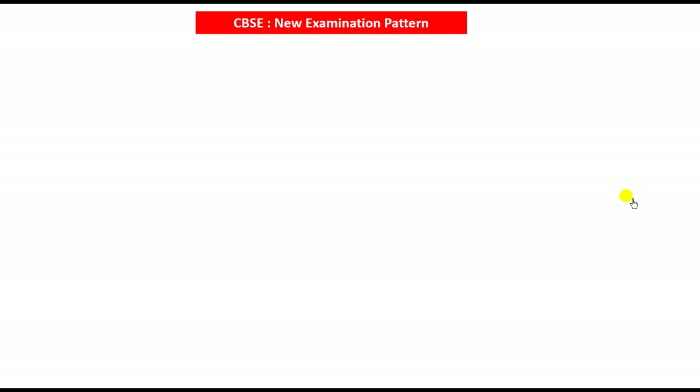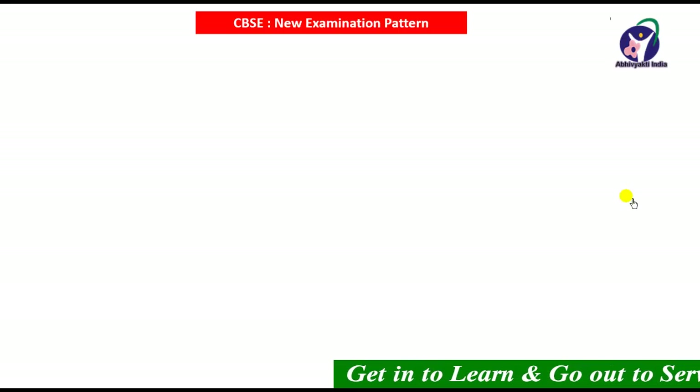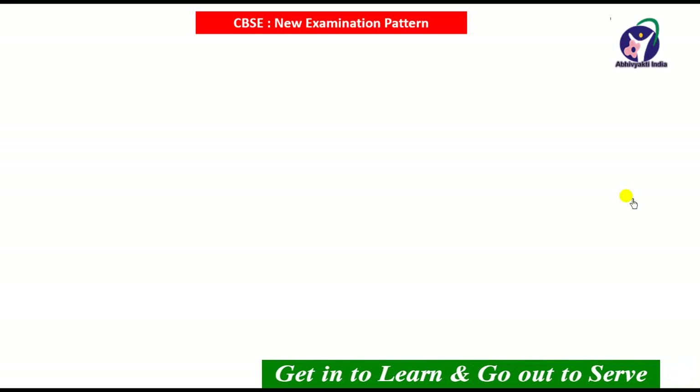Friends, recently CBSE has declared a new examination pattern from the scholastic session 2017-2018 and now it's goodbye to the old CCA pattern.